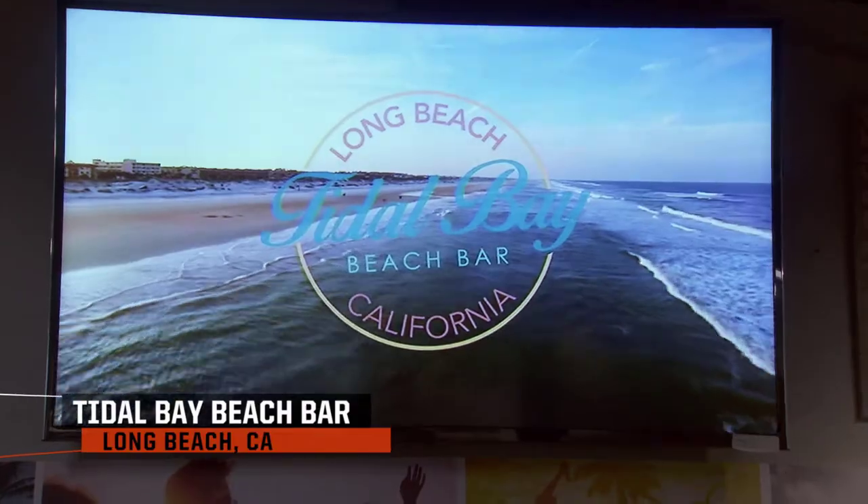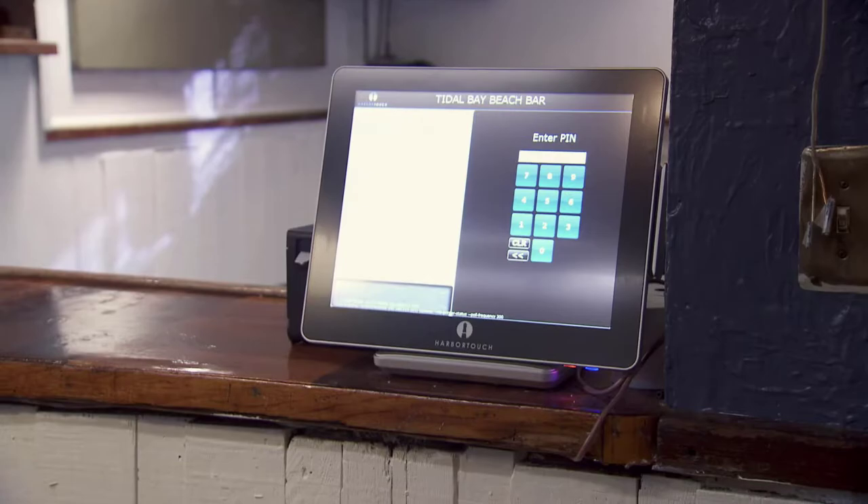I got you one, two, three HarborTouch POS systems. I got HarborTouch to give you three POS systems.